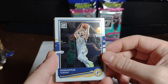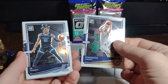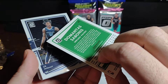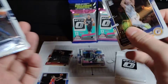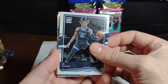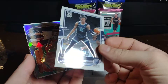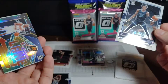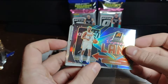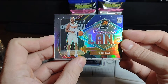Paul George again. Domantas Sabonis from the Pacers, really cool. These weird greens in the background — I don't get it, but I guess that's their thing. A really cool Ja Morant — great photo, probably the best one we have so far. There's an insert behind that. Express Lane, right to the Hall of Fame — Chris Paul. That's a beautiful insert.